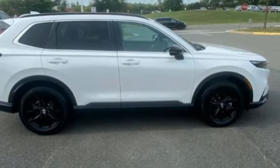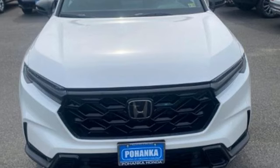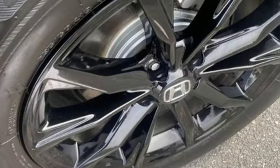Dual zone climate control, inductive device charging, external memory control, express open and close sliding and tilting sunroof, doors and push-button start proximity key, and an in-line four-cylinder engine.